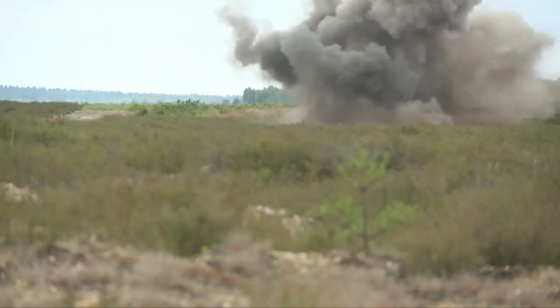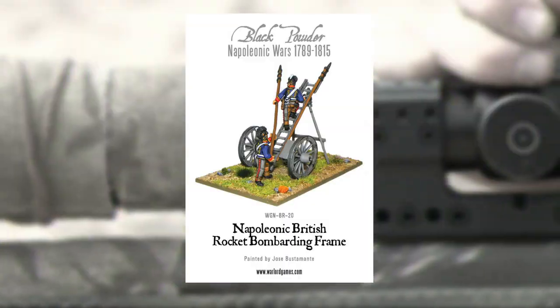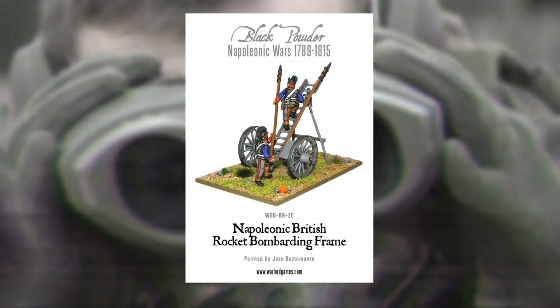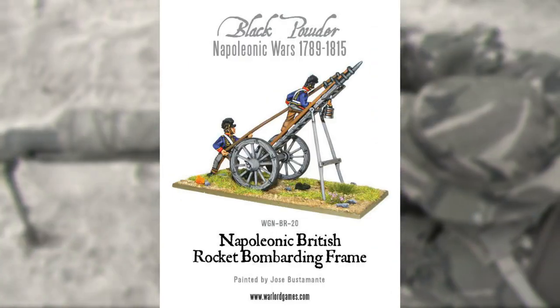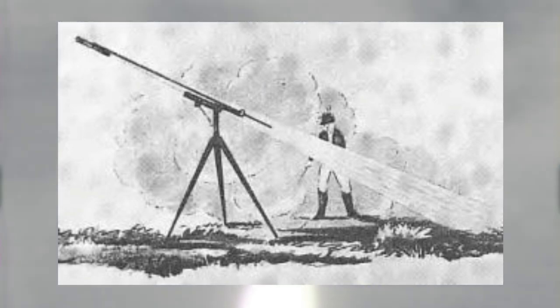In the 16th century, rockets made their way to Europe, where they were used primarily for military purposes. During the Napoleonic Wars, rockets were used by the British army to devastating effect, helping to turn the tide of battle. The Congreve rocket, named after its inventor, was one of the most famous rockets of this era.